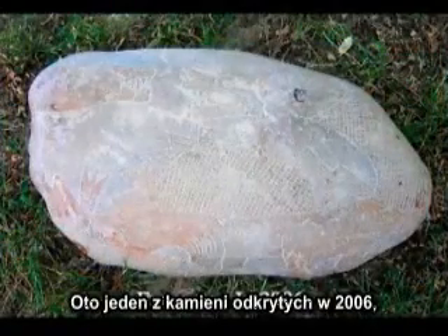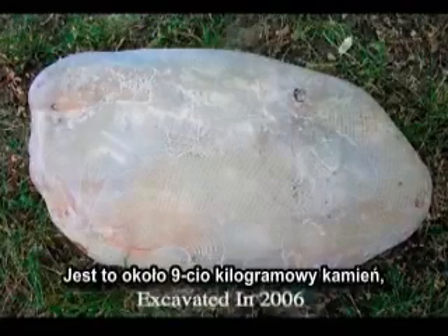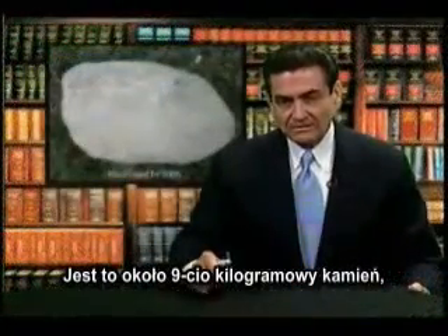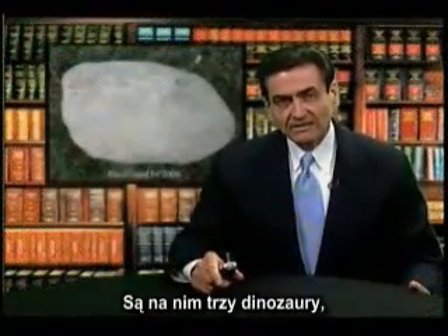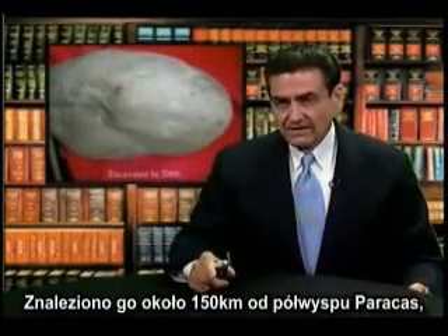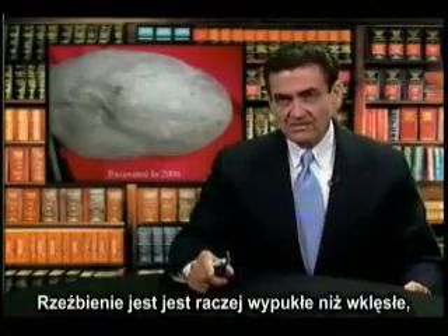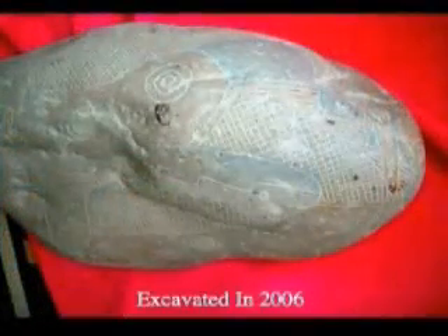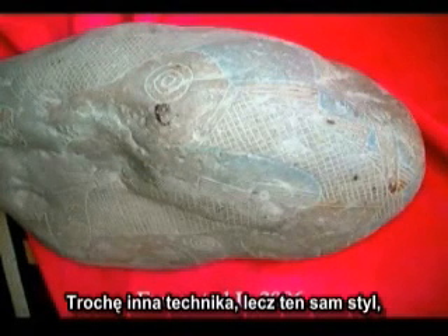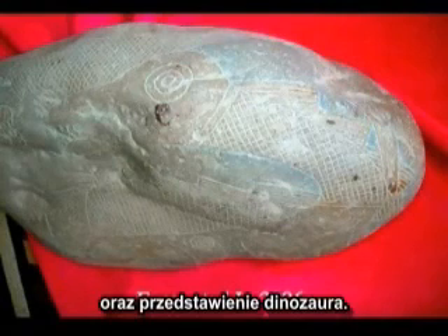This was one that was excavated in 2006 and is in a collection that I own. This is about a 70-pound stone and it has three dinosaurs on it. It was from about 100 miles away from the Paracas Peninsula and the carving style is slightly different — you can see the teeth are raised rather than incised. The bas-relief is in evidence here, but the same style again depicting the dinosaurs.